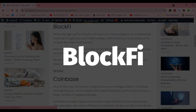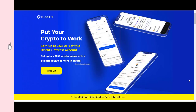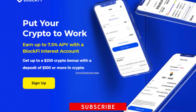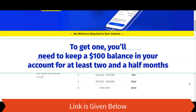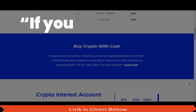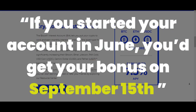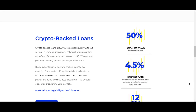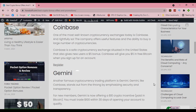BlockFi. When you sign up for a BlockFi account, you may be eligible for a substantial incentive. To get one, you will need to keep a $100 balance in your account for at least two and a half months. Each month's payout is made on the 15th of the month. If you started your account in June, for example, you'd get your bonus on September 15th. Look for a first tiered bonus system dependent on how much money you have in your account.